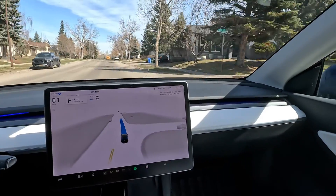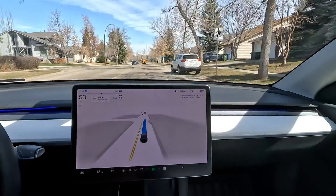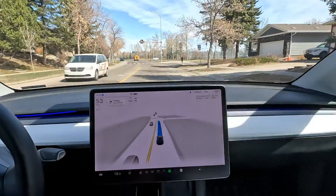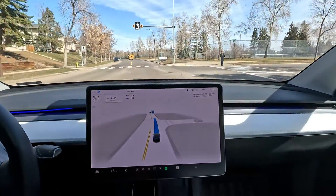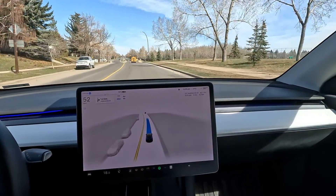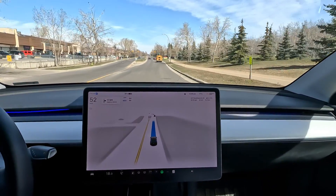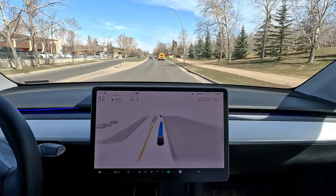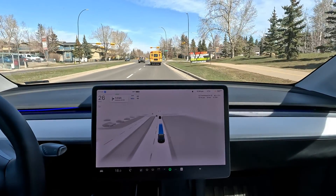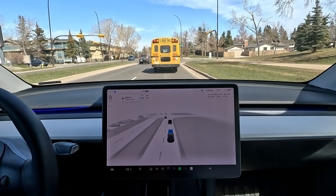I've monitored the automatic speed adjustment that came with version 12 across many scenarios, and for the most part it does well. But it needs more improvement, especially in residential areas. In some places it does slow down naturally on tight streets, but in others it doesn't pick the right speed and sometimes overspeeds.